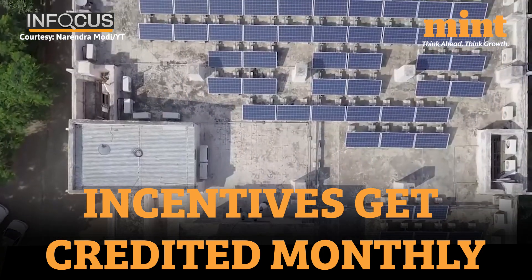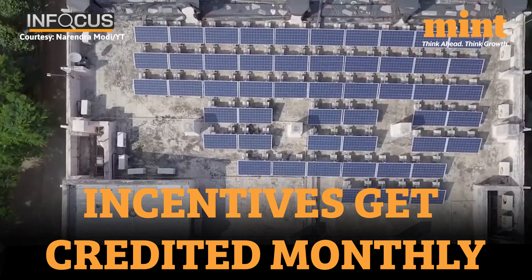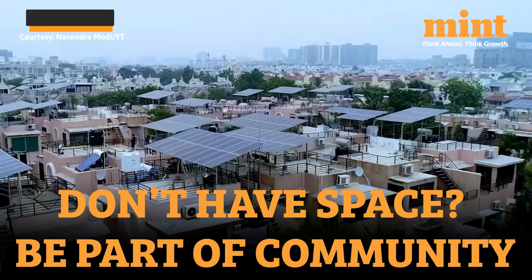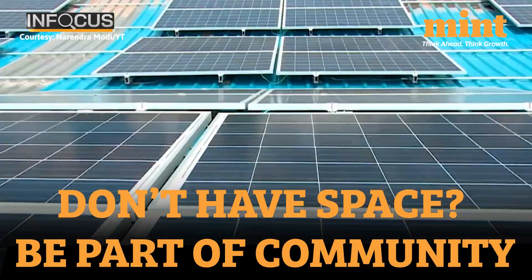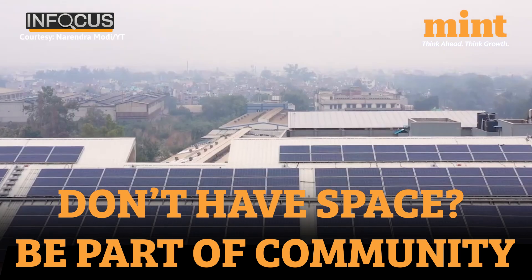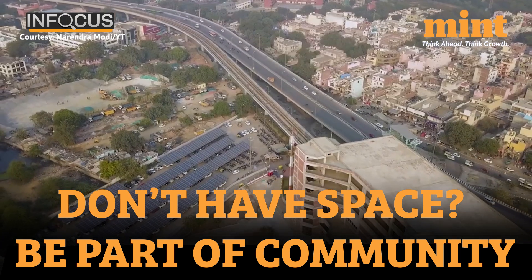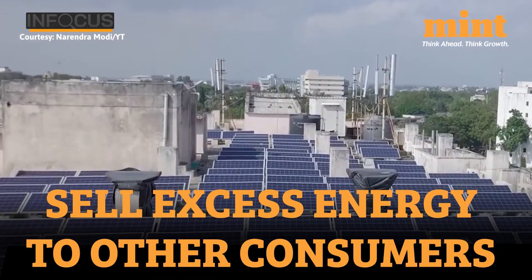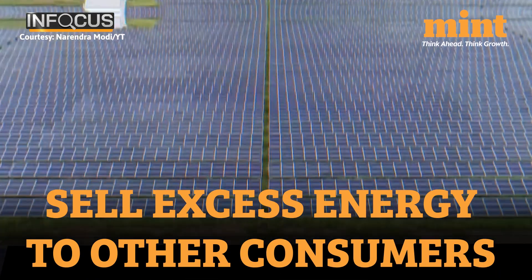Now these incentives get credited every month as opposed to yearly as earlier. Also, if you don't have the facility to install a solar rooftop at your own house, you can still be part of a community that does and still get the incentives. You will also be able to sell any excess energy generated to other consumers in Delhi.